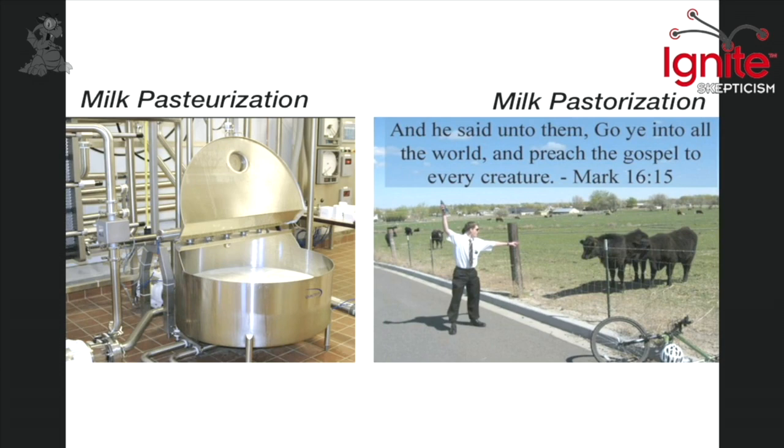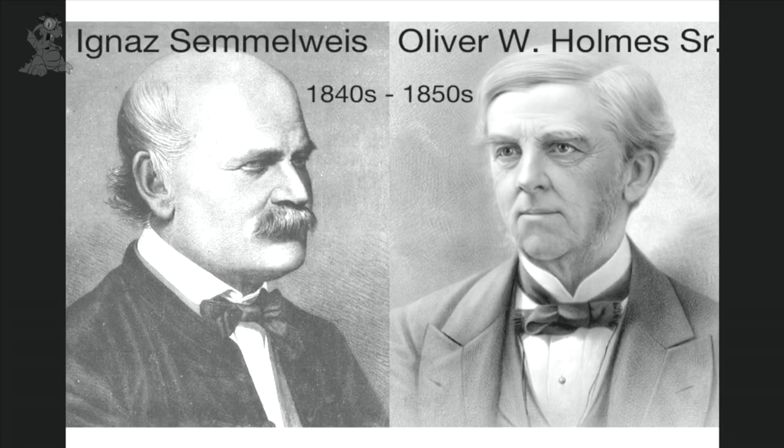Today we use pasteurization to keep our milk fresh. There are really two kinds of pasteurization: high temperature, short time — and then there's a long-term process (I forget the exact name), but basically the short term lasts for weeks and the long term lasts for months.